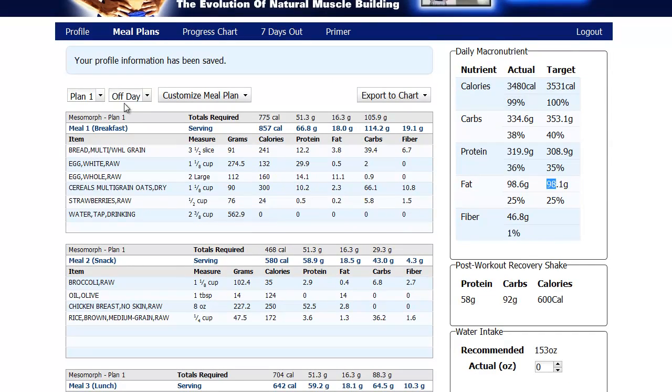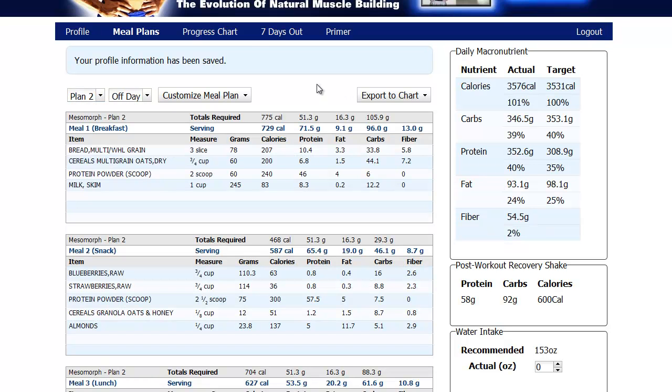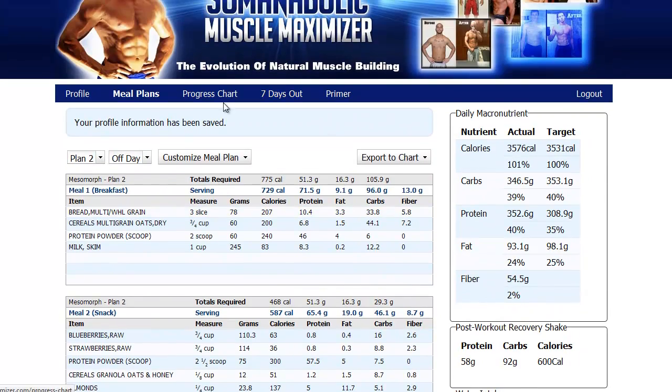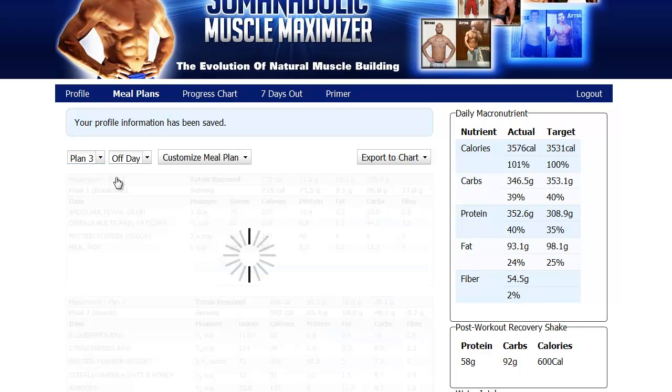There are three meal plans — so if you don't like one of them or you're tired of it and want to switch it up, you just switch it around. There's a whole daily menu that sets out the measurements, how much to eat, the grams, calories, protein, fat, carbs, and fiber. All your information is right here for you.